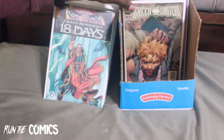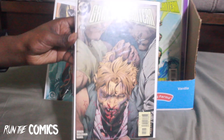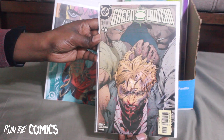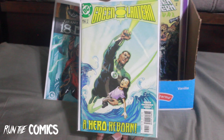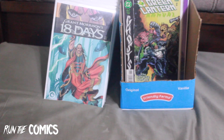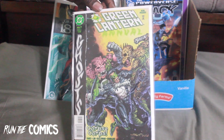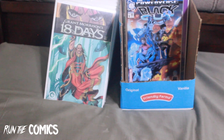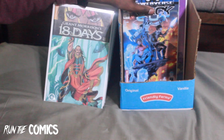Let's get into some Green Lantern books — we have Green Lantern #154 and #156 featuring John Stewart. Everybody's waiting to see him on TV. We also have Green Lantern Annual #7.